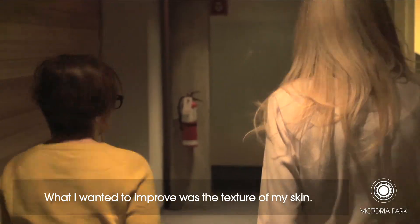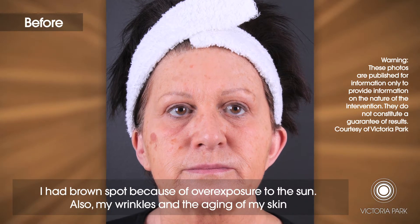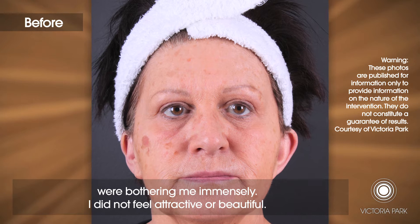What I wanted to improve was the texture of my skin. I had brown spots because of the sun that I took in an abusive way. And also the wrinkles, the aging of the skin. It hurt me a lot. I didn't feel attractive or beautiful.